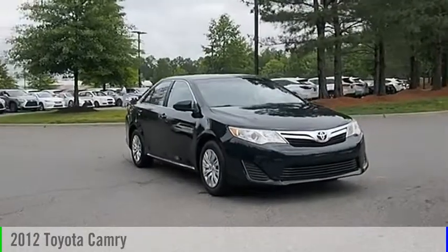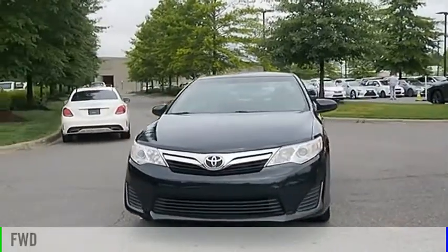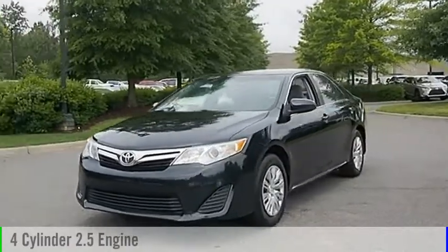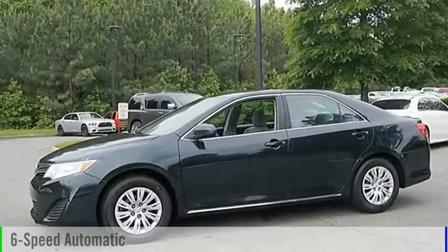You are going to love the 2012 Camry. This vehicle is powered by a front-wheel drive, four-cylinder, 2.5-liter engine, and comes with a six-speed automatic transmission.